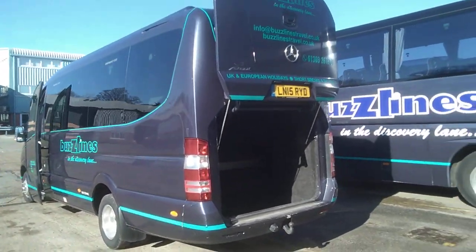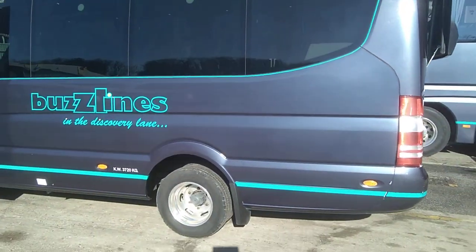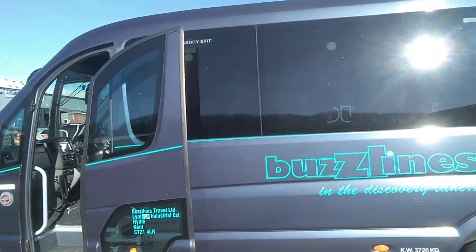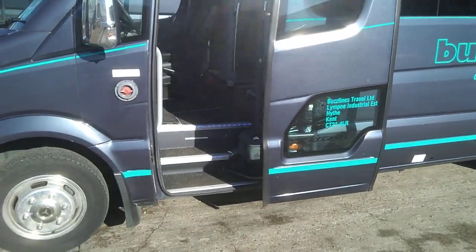Coming back round the near side, again straight enough on the body — a very nice little coach. The plug door gives it that little bit more of a coach feel.